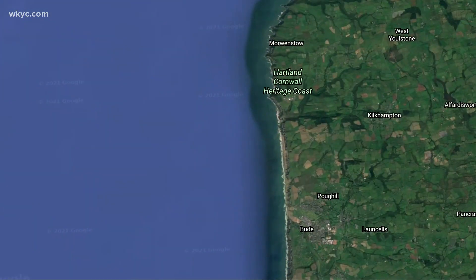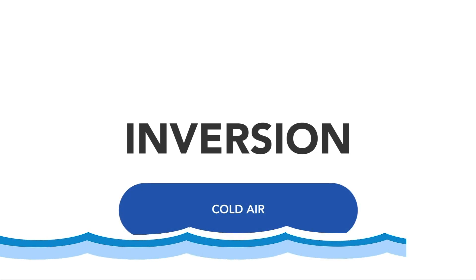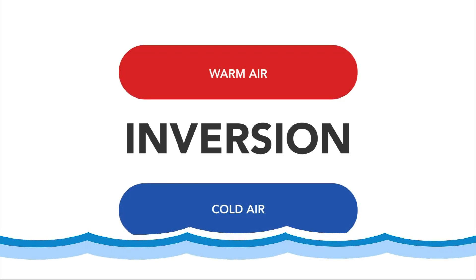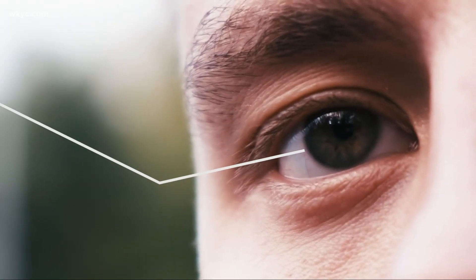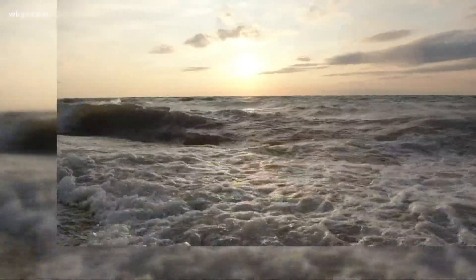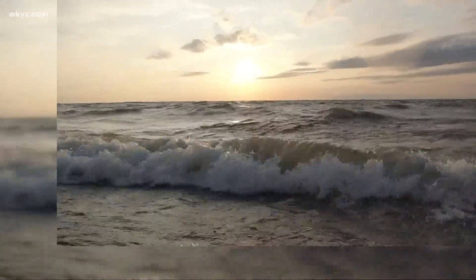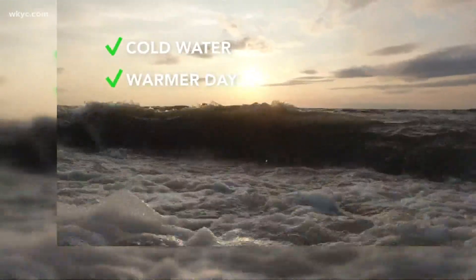It's an illusion thanks to a weather phenomenon called an inversion, where cold air hovers right over the water with a pocket of warm air above that. The quick temperature and density difference bends the light that hits your eye and creates the illusion. It's pretty cool. Now, this can happen on Lake Erie too, especially this time of year. The water is cold, and when a south wind comes, the opportunity may be possible.